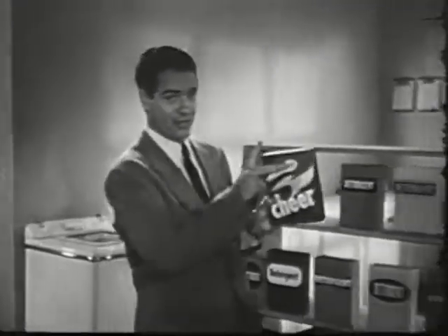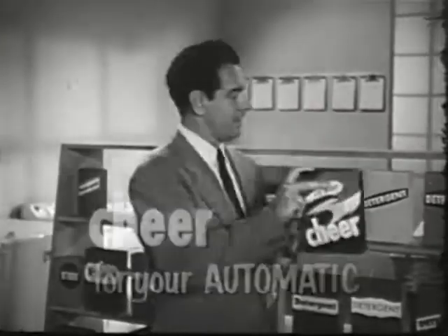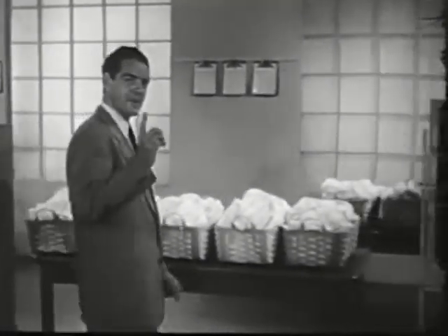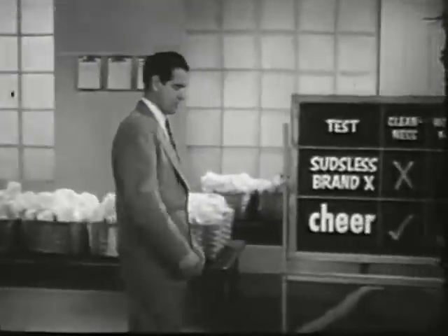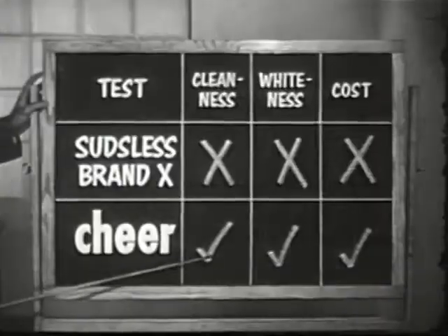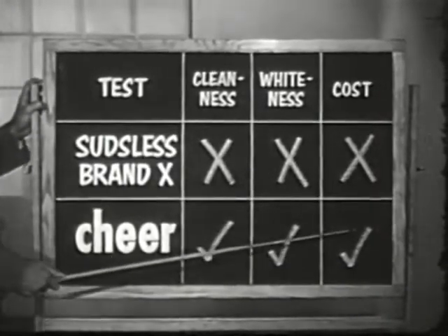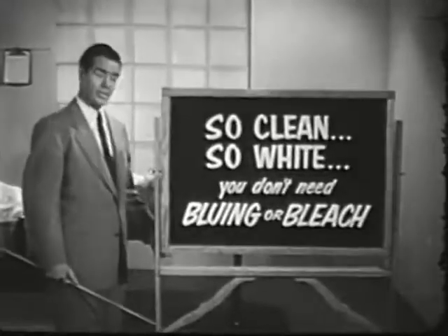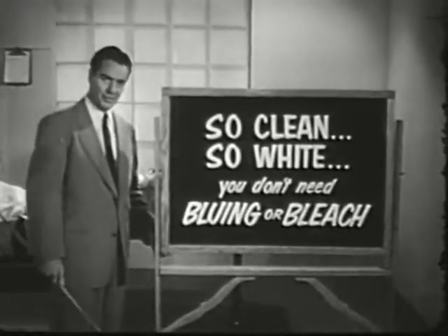New Blue Cheer. Cheer is now even better for your automatic washer. Cheer's exclusive Blue Magic Whitener now has new whitening power never before possible. Real wash tests recently made on Cheer and agitator automatics show that Cheer washes clothes cleaner and whiter at half the cost of any leading sudseless detergent. Cheer gets clothes so clean, so white.